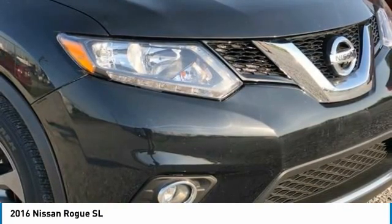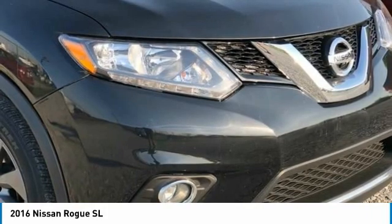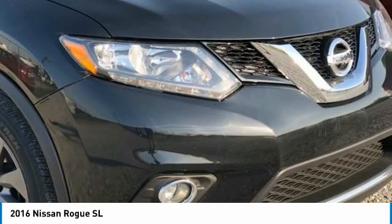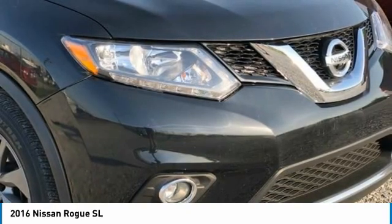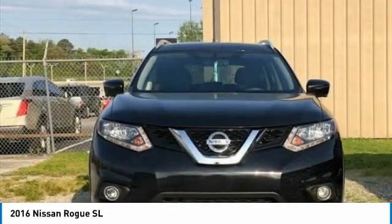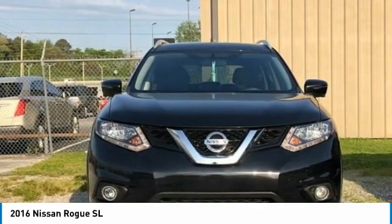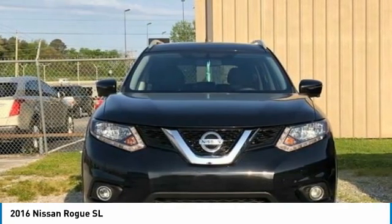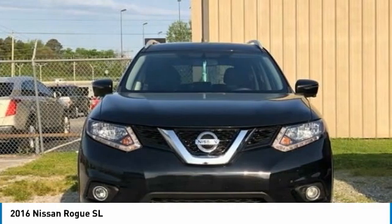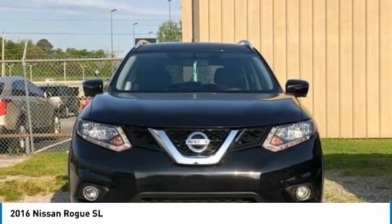Security system, speed control, speed-sensing steering, splash guards, split folding rear seat, spoiler, steering wheel mounted audio controls, tachometer, telescoping steering wheel, tilt steering wheel, traction control, trip computer, turn signal indicator mirrors, variably intermittent wipers. Awards: 2016 KBB.com 10 Best SUVs Under $25,000.